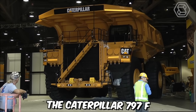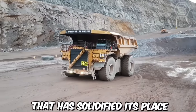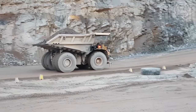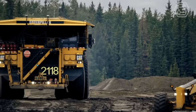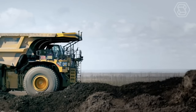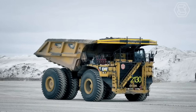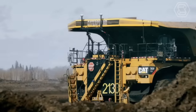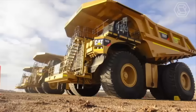The Caterpillar 797F off-highway truck is a colossal and highly capable machine, solidifying its place as one of the largest and most powerful trucks in the world. Its rugged and robust construction, coupled with a powerful engine, allows it to tackle the most challenging terrains under extreme conditions encountered in mining. The 797F represents the next generation of Caterpillar's off-highway trucks, with advancements in payload capacity, engine technology, drivetrain efficiency, and operator comfort.